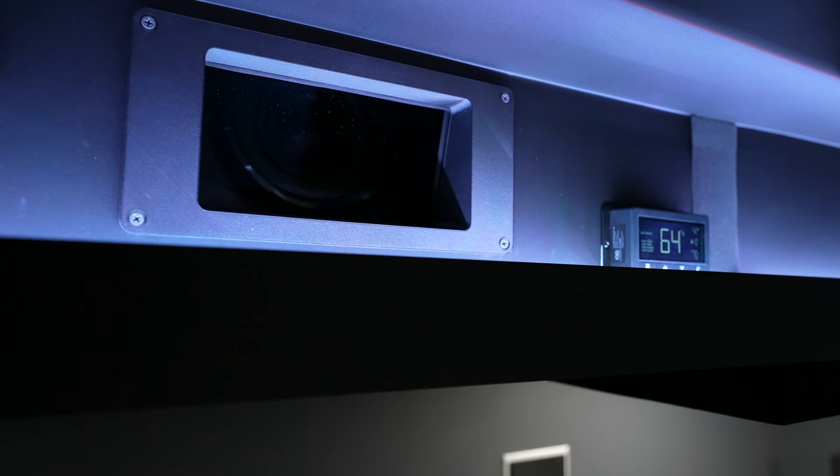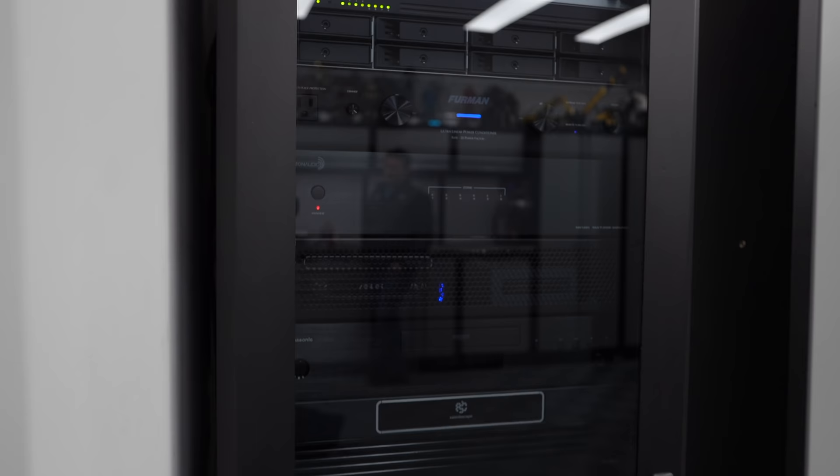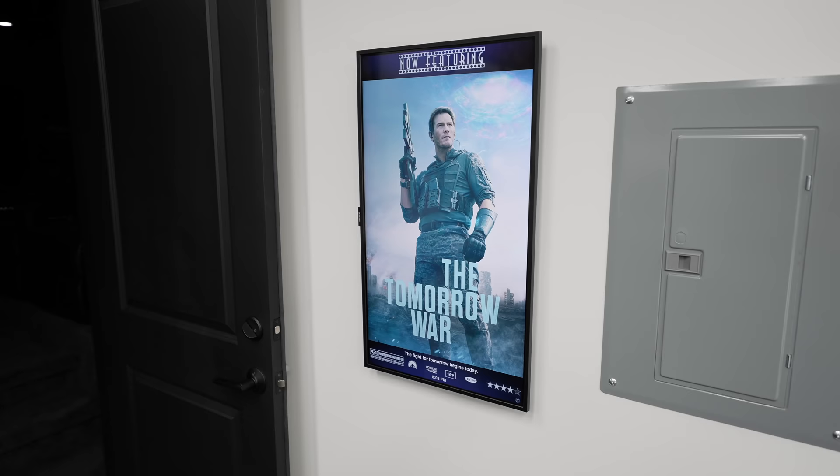In the back of the room, in a sealed enclosure and a hush box that we built, there's a JVC NX-9. In the AV rack, we have a Trinnov processor feeding two Monolith 7x amps, all of it being fed by a Kaleidescape and a Zappiti.